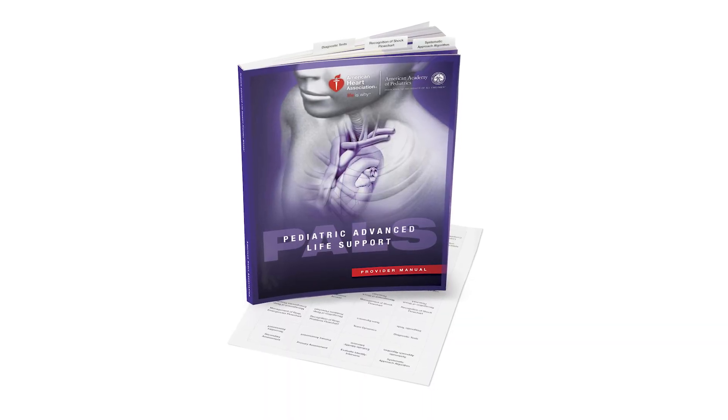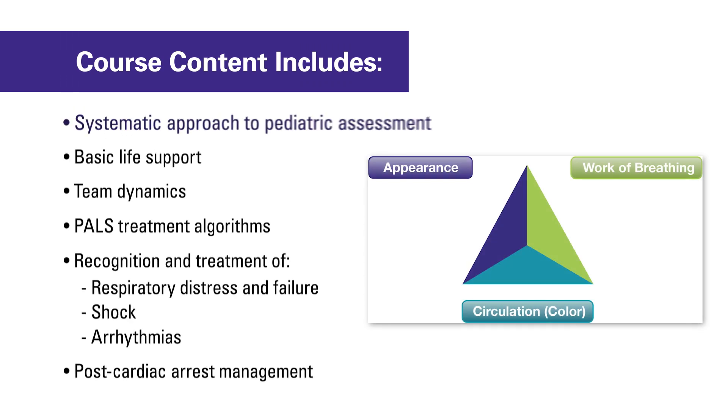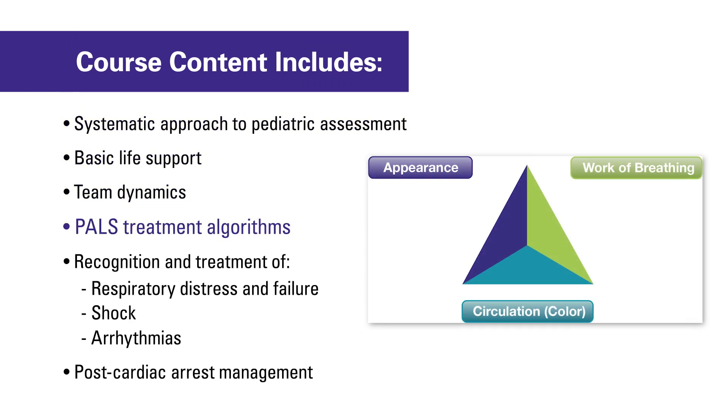The course covers a range of advanced topics, starting with the initial systematic approach to assess and treat pediatric patients, to providing post-cardiac arrest care.